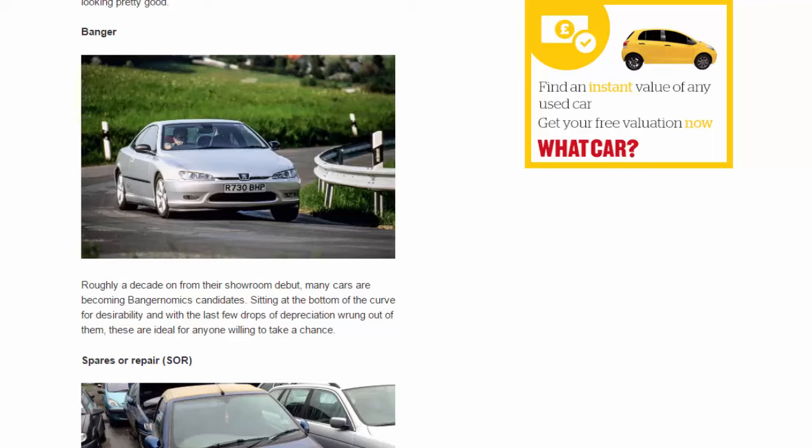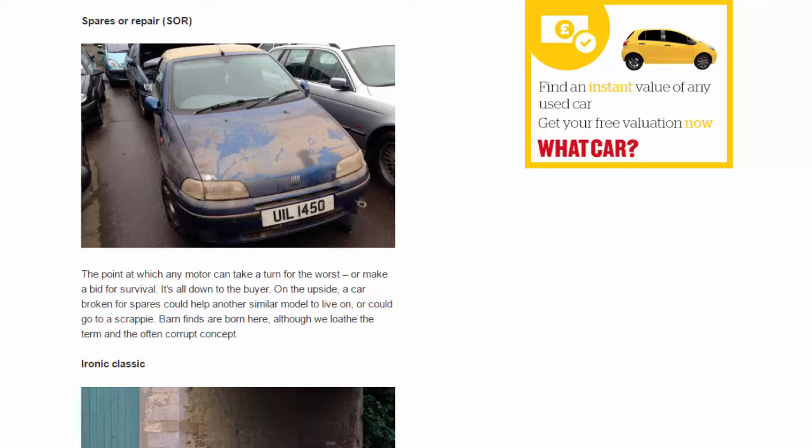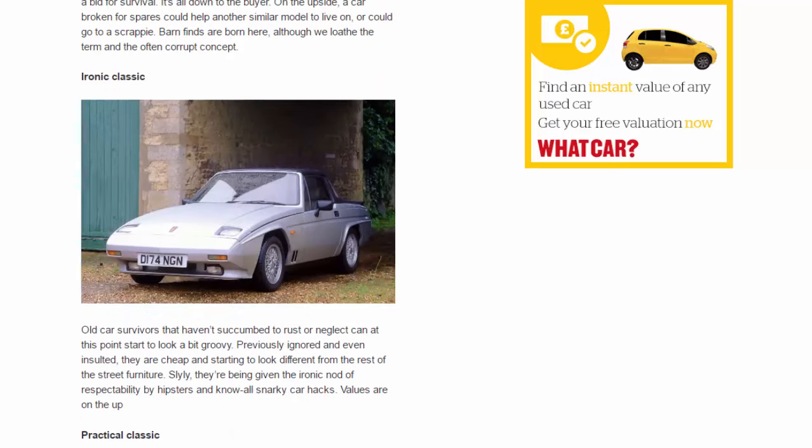Spares or repair: the point at which any motor can take a turn for the worst or make a bid for survival. A car broken for spares could help another similar model live on, or could go to a scrapper. Barn finds are born here. Ironic classic: old car survivors that haven't succumbed to rust or neglect can at this point start to look a bit groovy. Previously ignored and even insulted, they are cheap and starting to look different from the rest of the street furniture — slyly being given the ironic nod of respectability by hipsters and know-all car hacks, with values on the up.